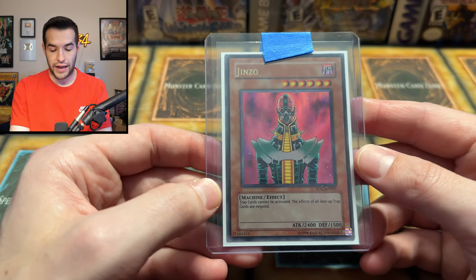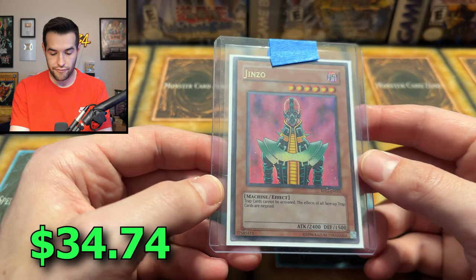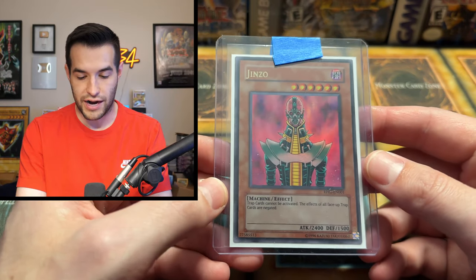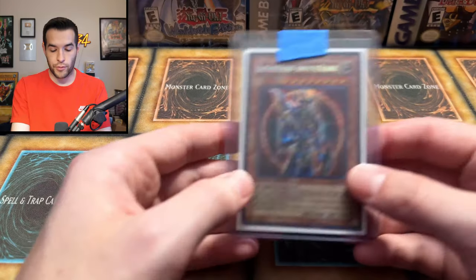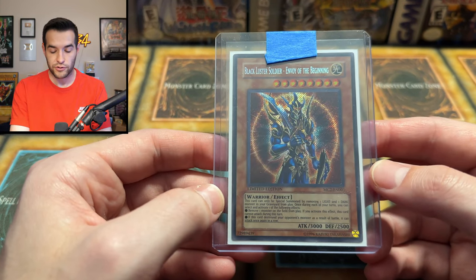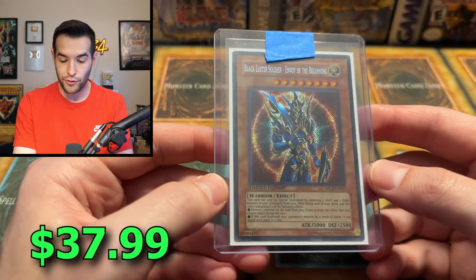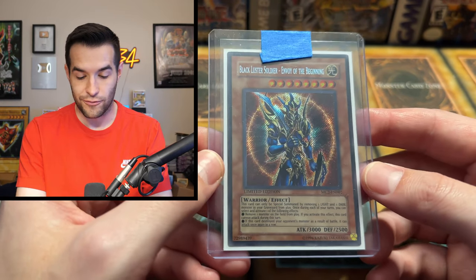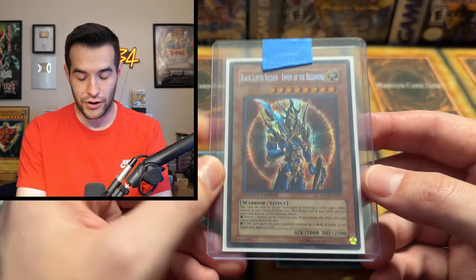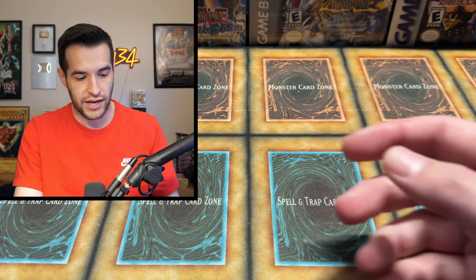Then we have a Jinzo from Retro Pack 2. We've pulled a couple of these in our day. Very nice looking card — the clouds in the background look very menacing with this holo rare. It looks really, really nice. And finally, we have one more card — the Master Collection 2 Black Luster Soldier, the Envoy of the Beginning. One of the better looking Black Luster Soldiers. It's a really nice Secret Rare card. BLS — feels like there's half a goat deck in there.